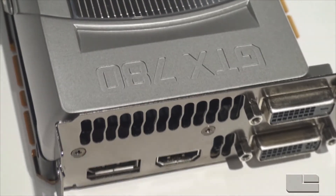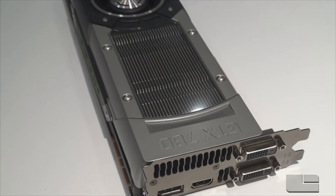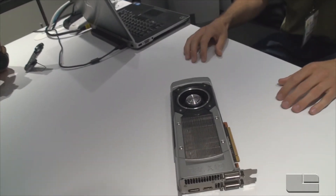The software really allows you to take advantage of all the horsepower being offered in this GPU and lets you get the most out of your games. There's also a brand new feature coming to GeForce Experience called Shadowplay.